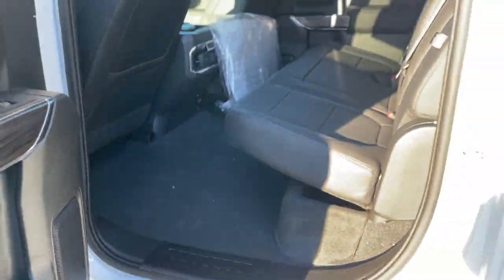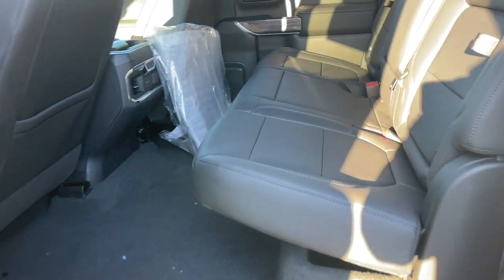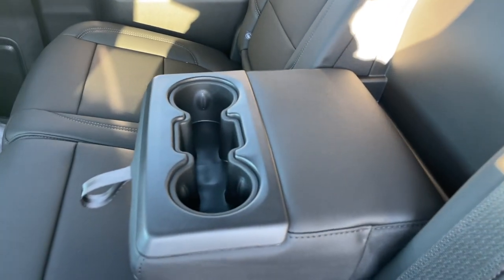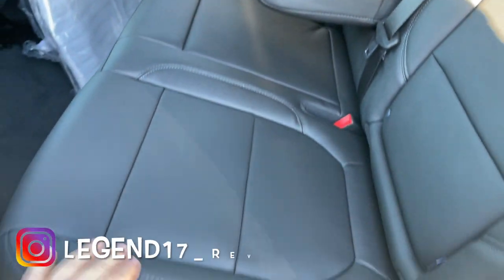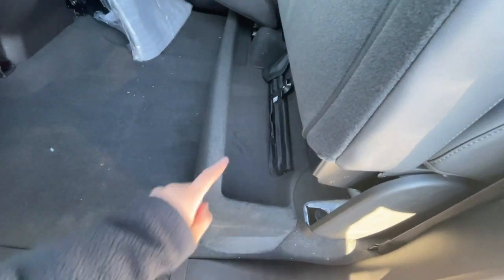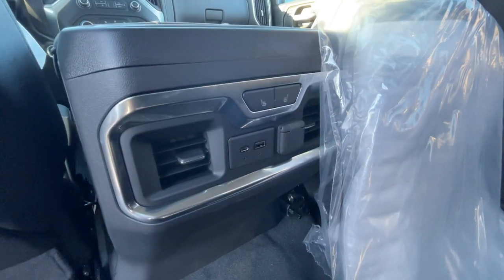The second row is nice and spacious since this is the crew cab. There's storage on both sides and a center armrest with two cup holders and additional storage. The rear seats fold up and lock in place, revealing a ton of floor space and storage at the bottom for the jack and tools. There are also two rear cup holders, heated rear seats, a 12-volt outlet, USB and USB-C ports, and rear AC vents.